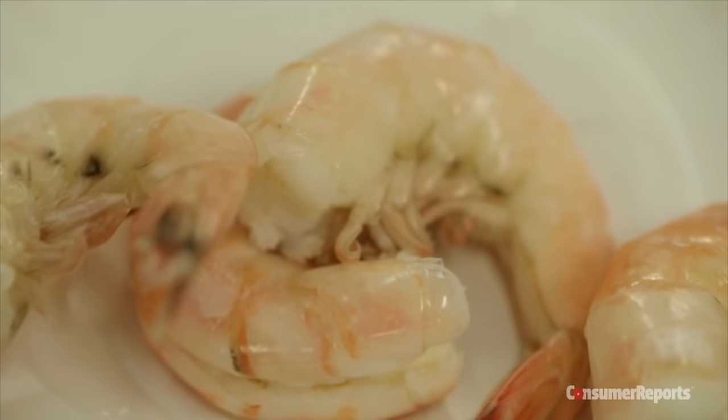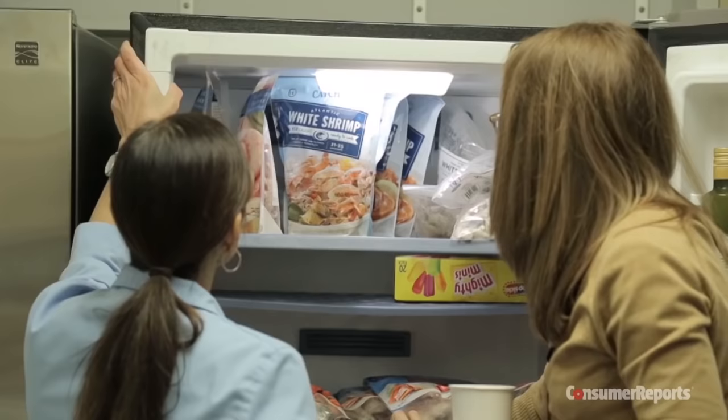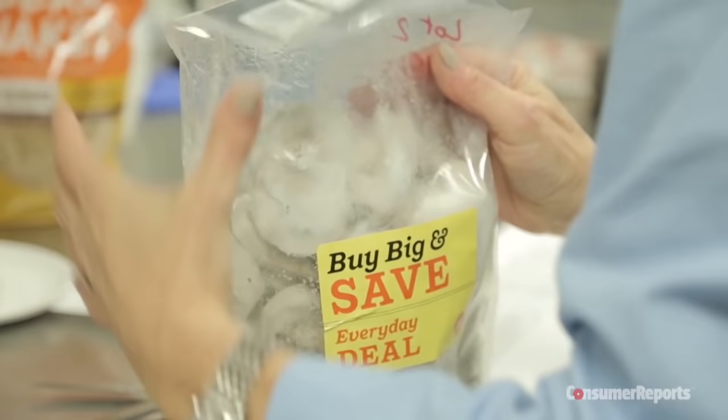How does wild shrimp taste compared to farm-raised shrimp? The difference in price alone can lead people to assume wild always comes out on top. Consumer Reports' sensory testers wanted to see if this preconception holds water, at least when it comes to widely available frozen shrimp.